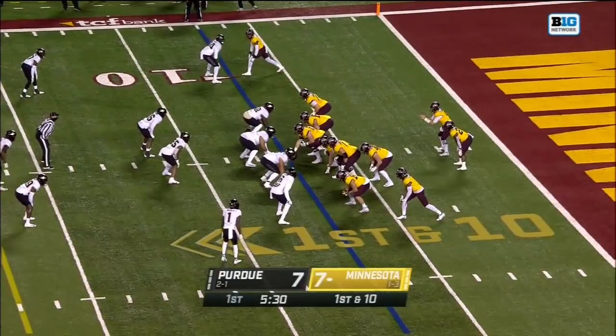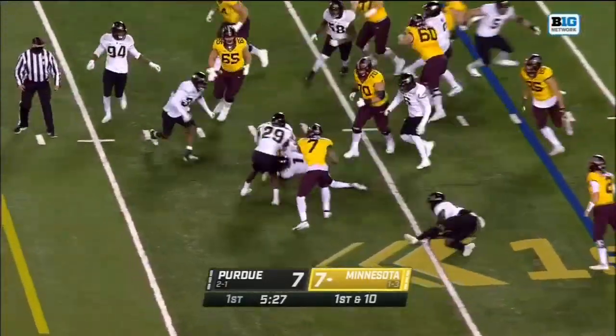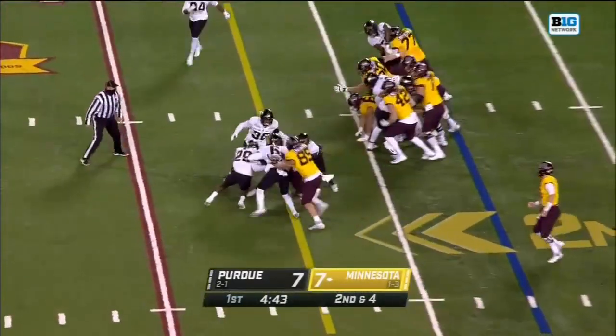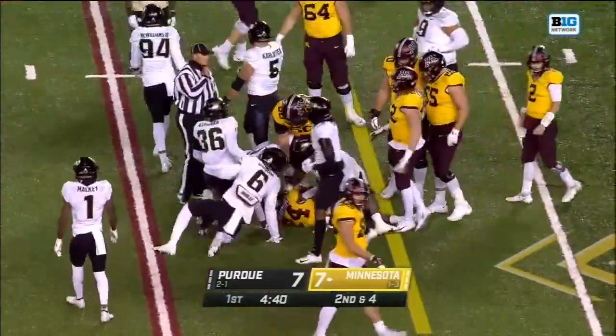And it's on the seven-yard line. Here's Ibrahim across the 10. And they really have — on second down and four, there's Ibrahim, and they'll have a first down out near the 18-yard line.